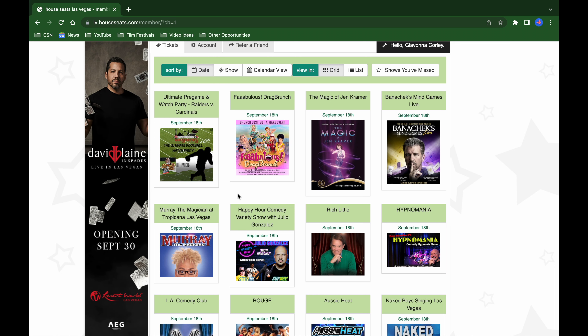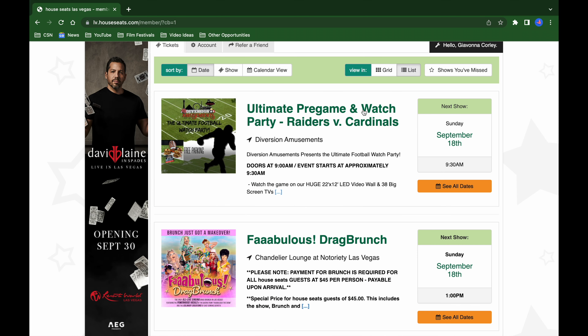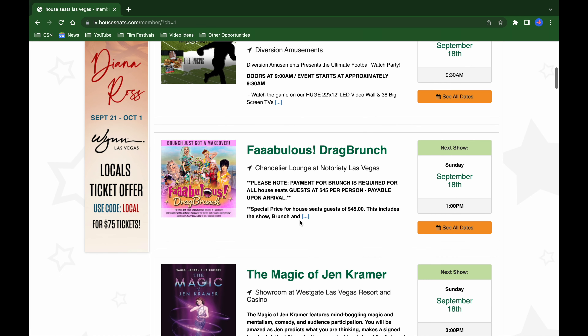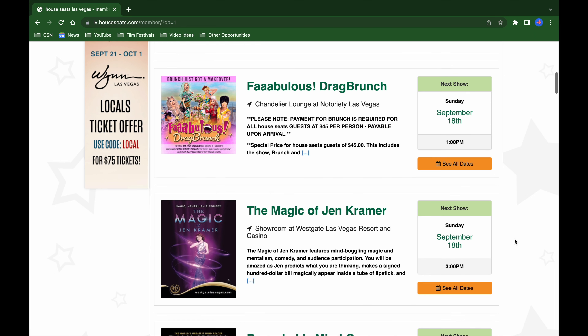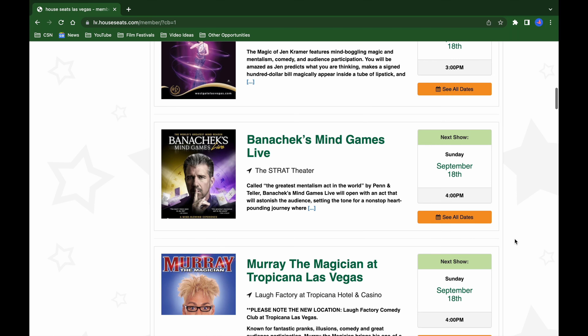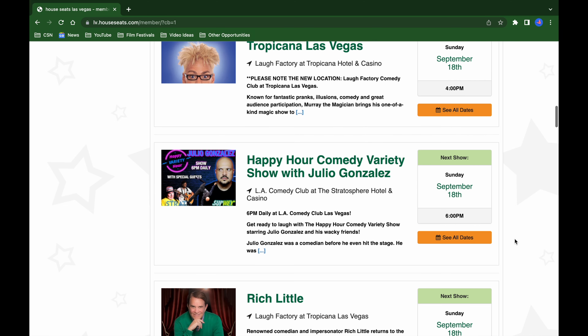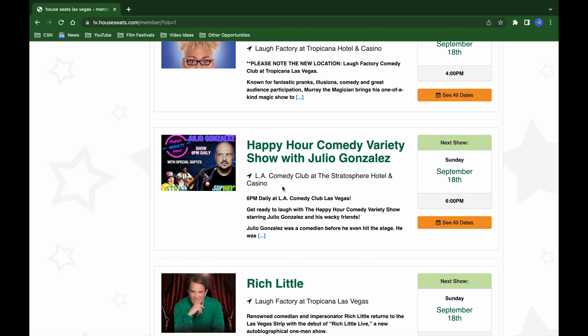I typically keep mine sorted by date so I can see the icon for each show and the day. You can view it as a grid or a list — I prefer grid. It also gives you a little preview of the fine print, telling you the day, time, and location. When booking, it's very important to read the fine print.